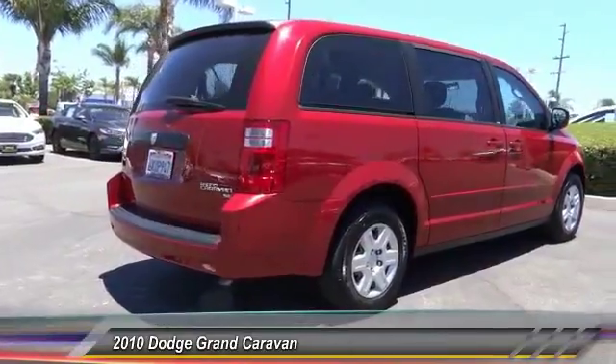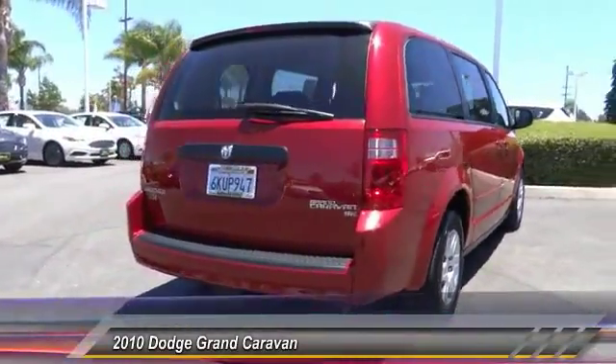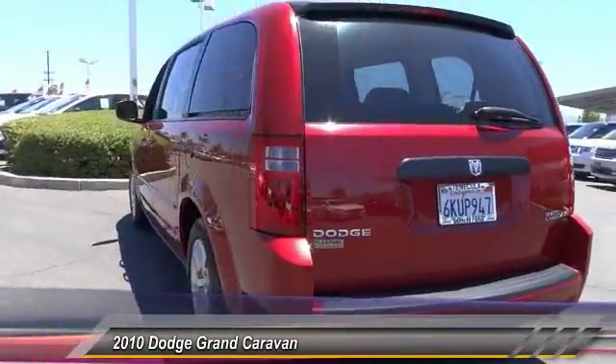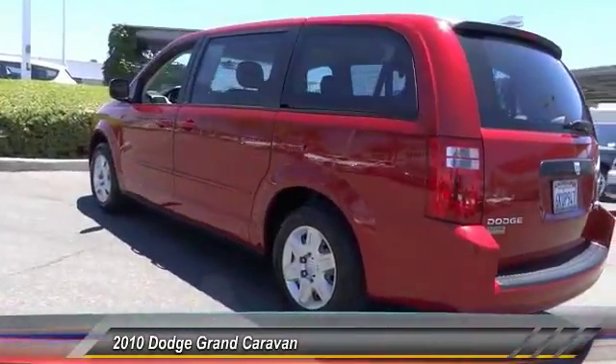Versatile cargo storage, and enough entertainment features to keep the kids entertained on road trips, and is priced below $10,000. This vehicle has less than 70,000 miles.